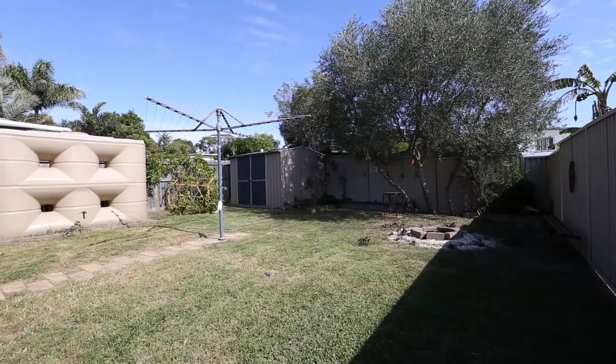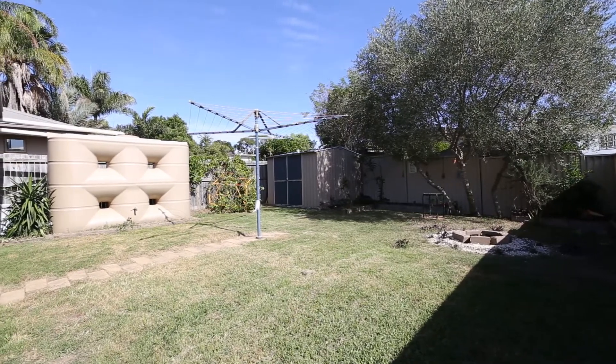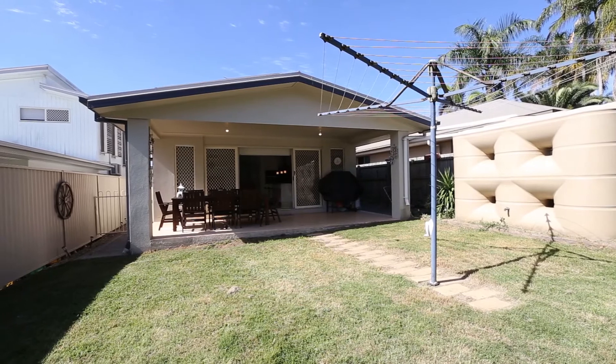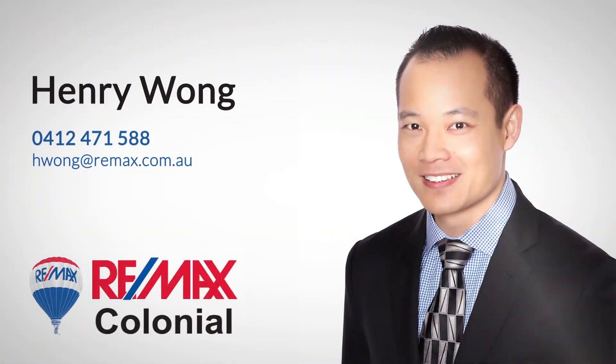Outside we have a garden shed and a rainwater tank which connects to the laundry and downstairs toilet. This modern low maintenance four bedroom home won't be here for long — it will be sold. Will you be the one that takes home the keys? Contact Henry Wong for an inspection.